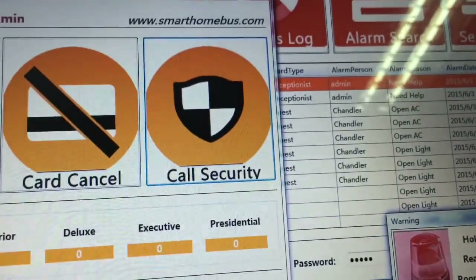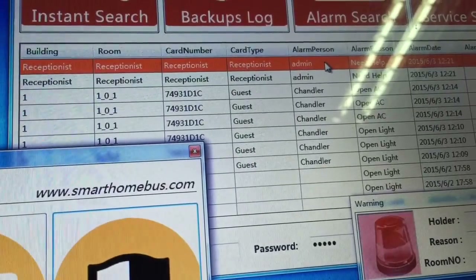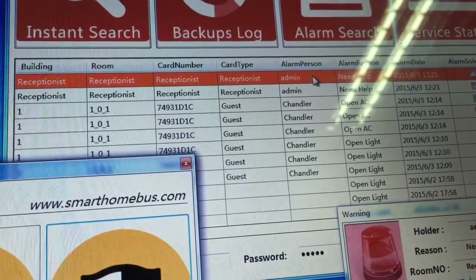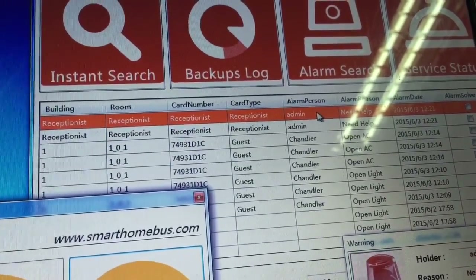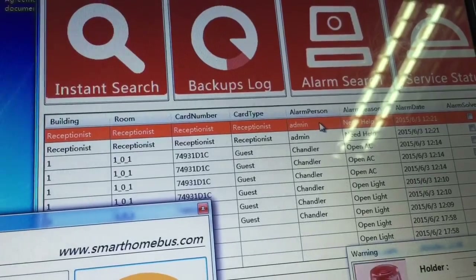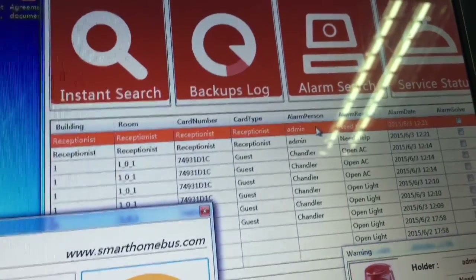In case of fire, once the fire evacuation system is triggered, all the room buzzer tones and card holders inside the rooms will automatically start buzzing, alerting guests inside who may not have heard the sounder outside in the corridors.